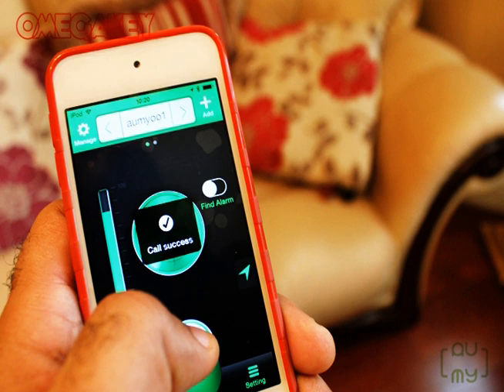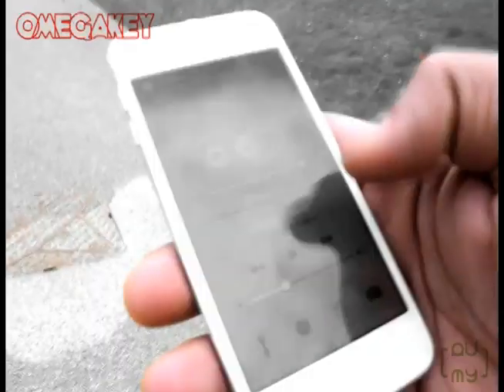By synchronising OmegaKey to your phone, it makes it possible to find it if it's lost, stolen or misplaced. You can leash it, so if you walk away and you pass a certain distance, your phone will tell you you've forgotten your key.